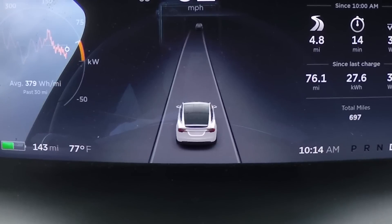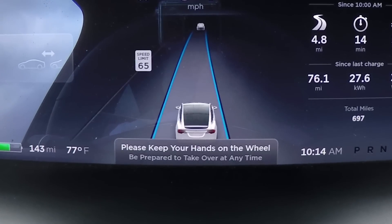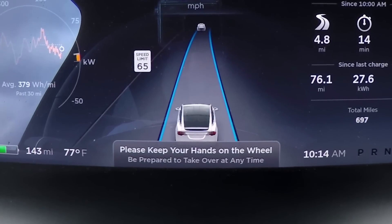We at Consumer Reports identified a number of issues with Autopilot, including the fact that it could give drivers a sense that the car is more capable of driving itself than it really is. Tesla has always told drivers that they have to keep their hands on the wheel at all times, but prior to the update, you could take your hands off the wheel for more than three minutes before the car sounded an alert.